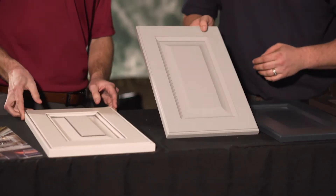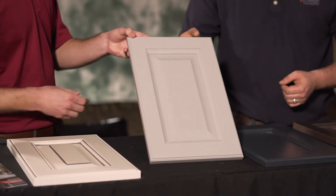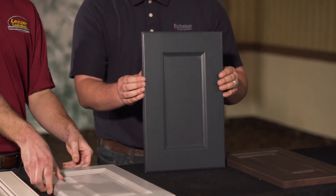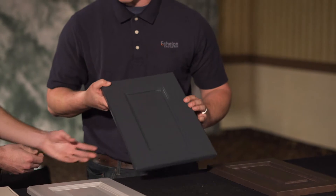I also brought a gray door. We're seeing grays, whites, and blues are huge right now. Here's our newest finish — it's called Baltic Blue. We're seeing that it's huge right now, especially for accent pieces and vanities.